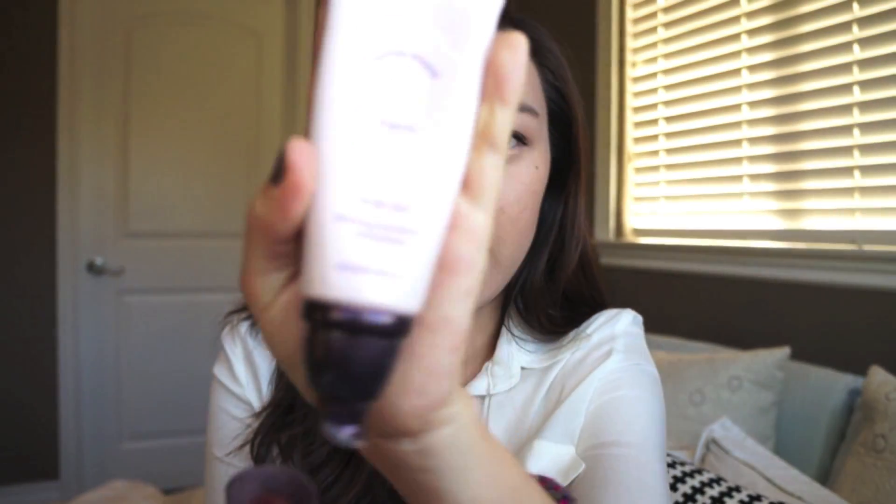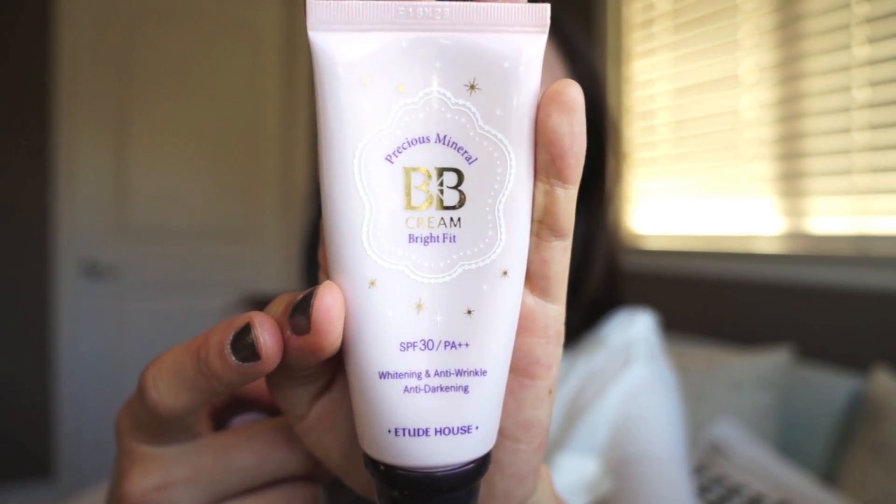On to makeup products — I have the Etude House Precious Mineral BB Cream, the Bright Fit one with SPF 30, in a nice pump tube. I've been using this almost every single day for the past month and a half; it's been my obsession. I think I'm in color W13. I like this BB cream a lot because it has high coverage — I have really bad hyperpigmentation and need something that covers it and also does good for my skin. It has a whitening effect and high SPF, and it doesn't have that awkward gray cast that a lot of BB creams do.